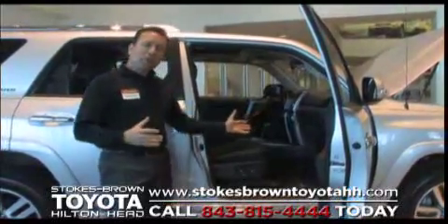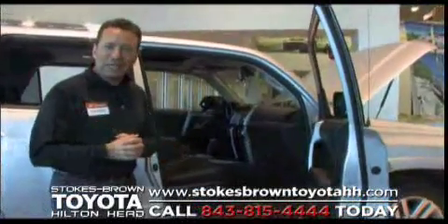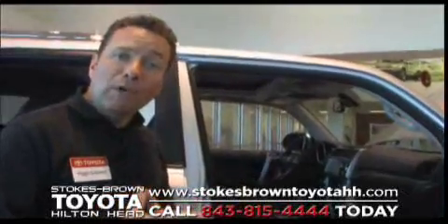The interior requires safety, of course, as first and foremost, but it also requires comfort and capability. I want to invite you into the interior of this 2010 Toyota 4Runner and allow me to highlight some of our technologies.